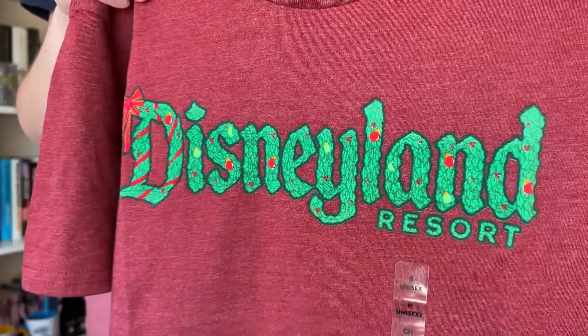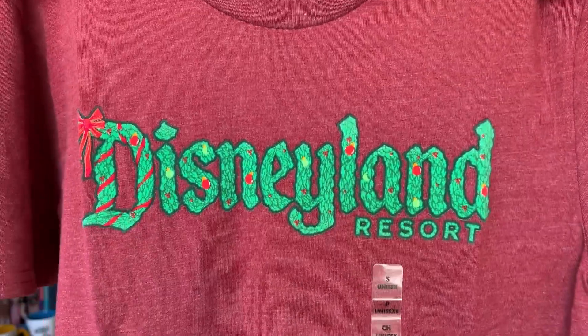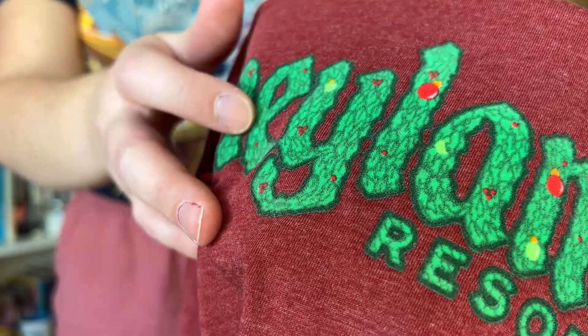Next, into some holiday apparel — I got this nice Disneyland logo shirt. What I was not expecting is that the full Disneyland logo is textured. I thought it was going to be screen printed, but it's raised up and has this kind of fuzzy texture to it, which was a nice unexpected touch. The retail of this shirt is $32.99 and I paid $17.81.